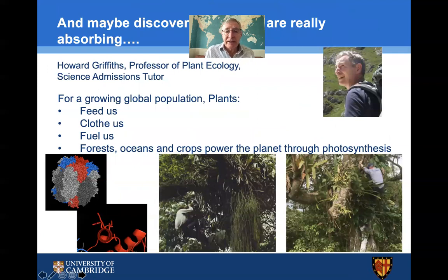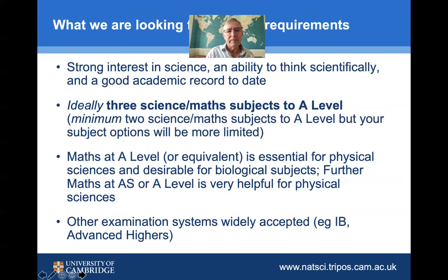This is just a snapshot — and perhaps even in my subject I might entice some of you to find that plants are actually more interesting than you may think, based on how your current teaching is being delivered. Plants are absolutely vital in terms of feeding us, clothing us, and fuelling us. My own research interests actually encompass the breadth of the Natural Sciences Tripos, spanning from molecular identification of interactions at the molecular level — such as key enzymes like rubisco shown here — through to undertaking fieldwork in tropical rainforests.